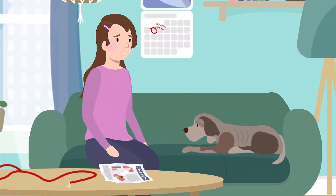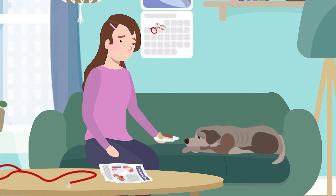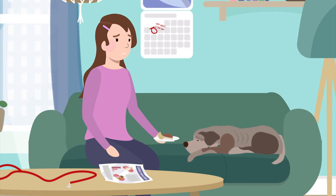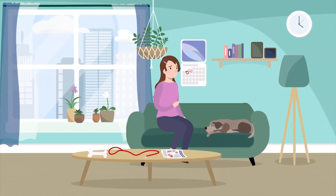Meet Bella. Bella has been diagnosed with canine lymphoma. Like many dogs with this type of cancer, she is tired more often, has lost a lot of weight, and stopped eating her favourite foods. And like many pet parents, Bella's mom is feeling overwhelmed and isn't sure what to do.